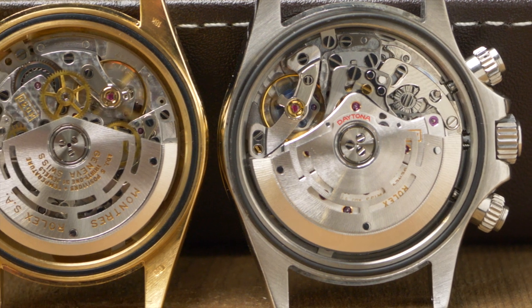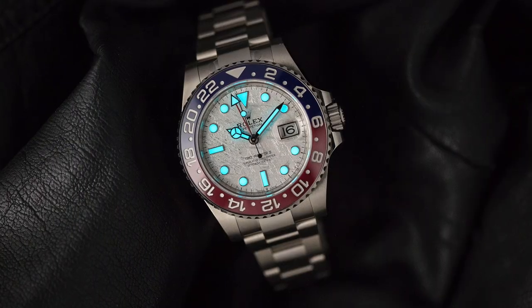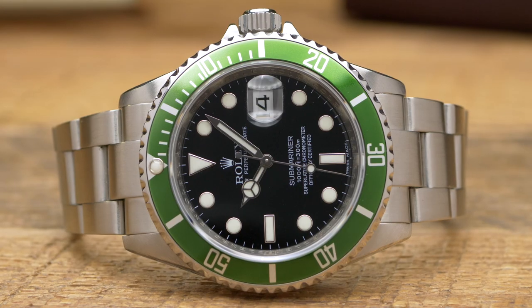Their in-house production also includes other components, such as the lubricants used in their movements, their famous Chromalight luminescent material, and their trailblazing Cerachrom ceramic bezel material.